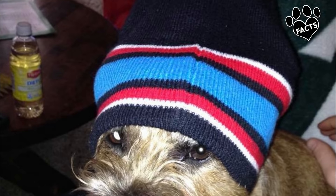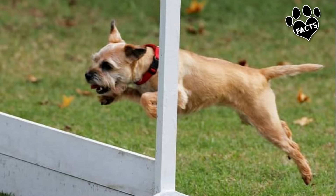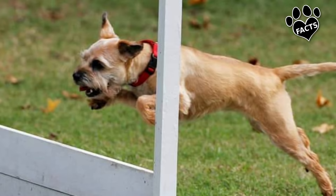The Border Terrier is a highly energetic, spunky little dog born to run. Thankfully, because of its small size and medium exercise needs, you can get away with a good long walk a day and a game of fetch or two in your house or yard.